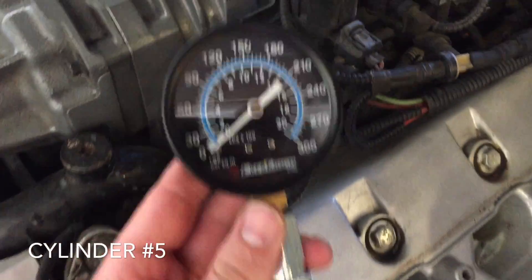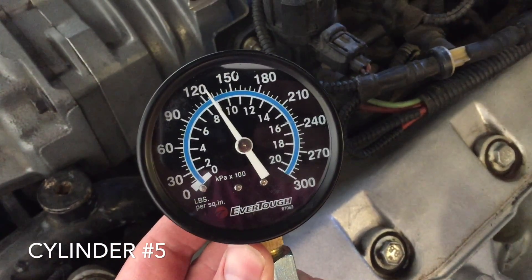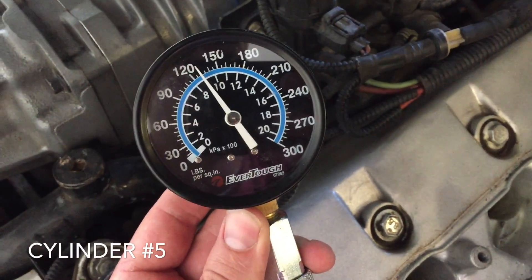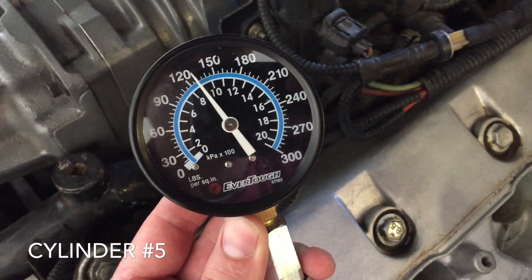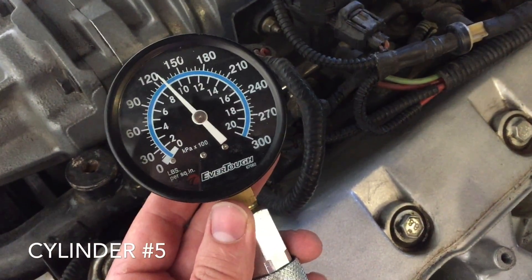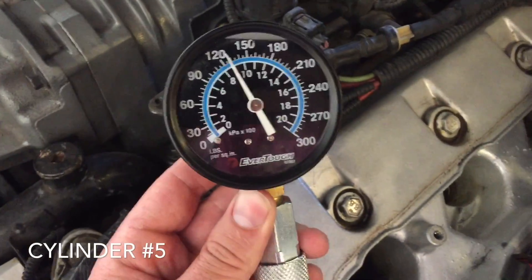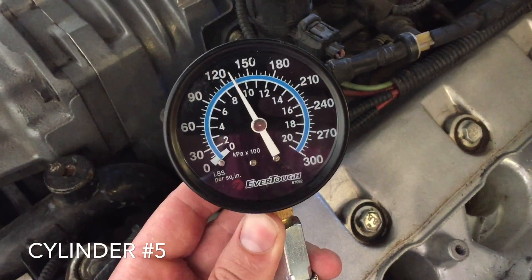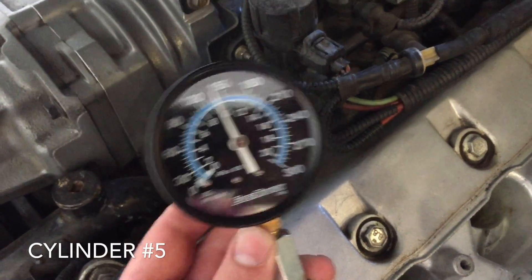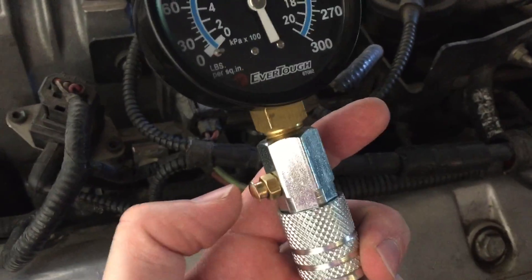We've threaded in the tester and we're going to give it about five cranks. Also note: we were holding the gas pedal down, which will cut the fuel so you don't get any fuel into the cylinders. Otherwise you could hit the inertia switch in the trunk, but you'd likely still get some fuel in. That was a good run — just shy of 150 PSI, which is pretty normal for these Cobras. When you're done with that cylinder, push the purge button.